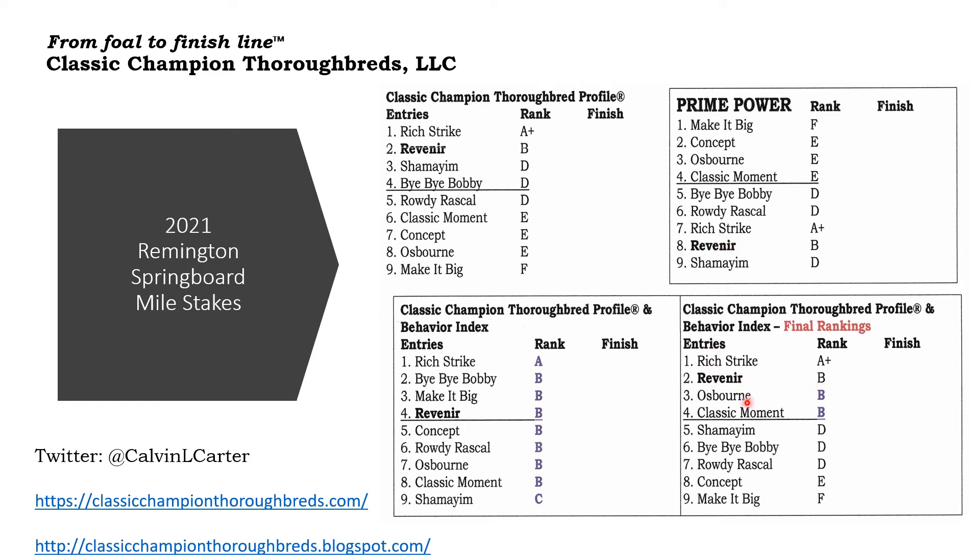Now Reveneer, he's 12 to 1 I believe on the morning line. I'd like to see him do well — I profiled him at the sale. But that's how I see this analysis and how it might unfold.